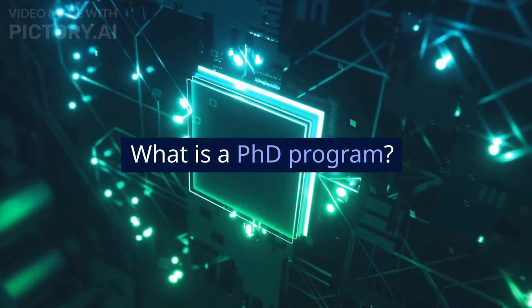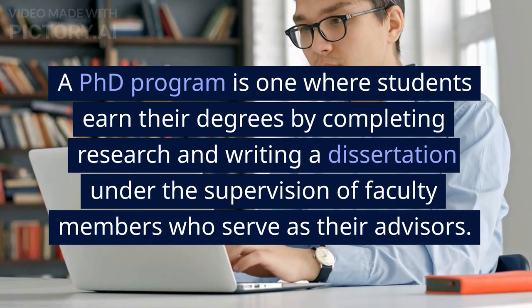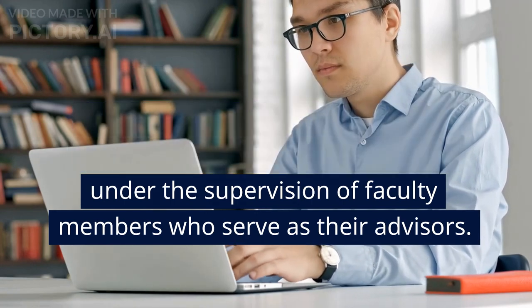What is a PhD program? A PhD program is one where students earn their degrees by completing research and writing a dissertation under the supervision of faculty members who serve as their advisors.